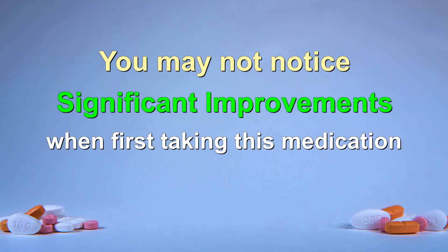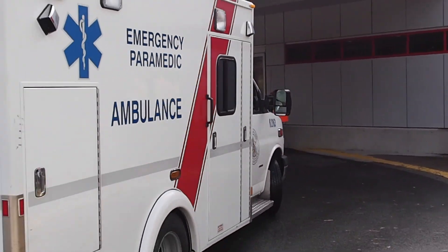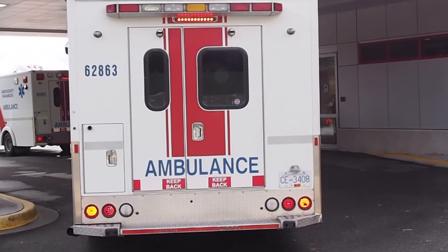You may not notice significant improvements when you first start taking this medication, but it is important to know that if taken regularly, its protective role may prevent further hospital admissions and help you live longer with fewer symptoms. For these reasons, you might be prescribed this medication even if you do not have high blood pressure.